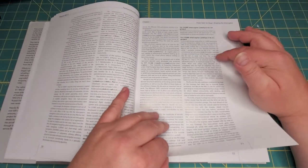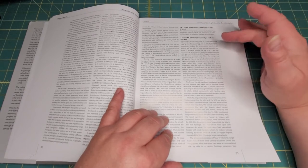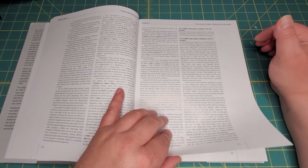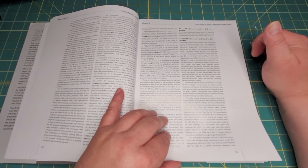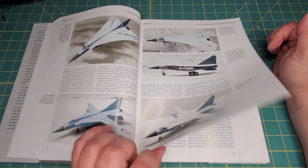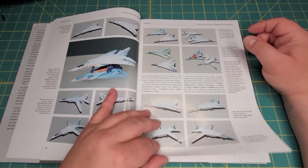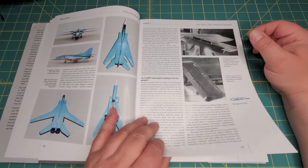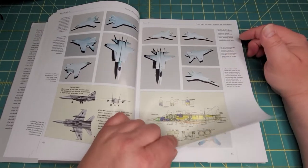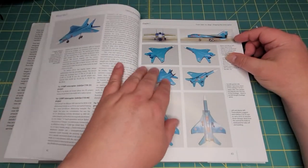One of the pluses of these books is that they give you a whole write-up on each of the variants, even the project variants. Here you get the Ye-155 MP interceptor project and the Ye-155 MP interceptor project 158-21, with wonderful mock-up models of what those projects would have looked like. There are some very interesting drawings and models of what could have been — this one looks like a MiG-25 and a MiG-23 had a child.